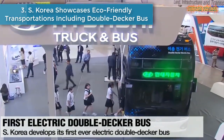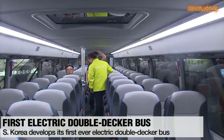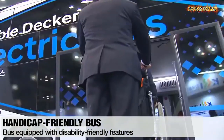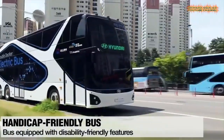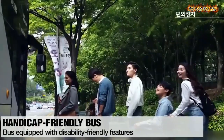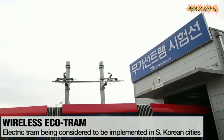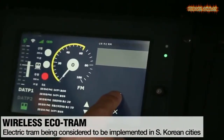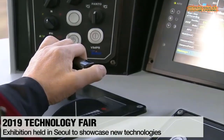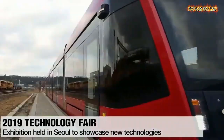Number 3: South Korea showcases eco-friendly transportations, including a double-decker bus. South Korea's first electric double-decker bus was showcased at a recent technology fair in Seoul. The fair was designed to serve as a platform to introduce locally-made technologies that could impact some of the nation's industries. Holding up to 71 passengers, the bus can travel as far as 700 kilometers with a 70-minute full charge of its six-pack batteries. Safety features such as high-tech fire detectors are embedded within the bus, as well as a design that allows easy access for those with disabilities.